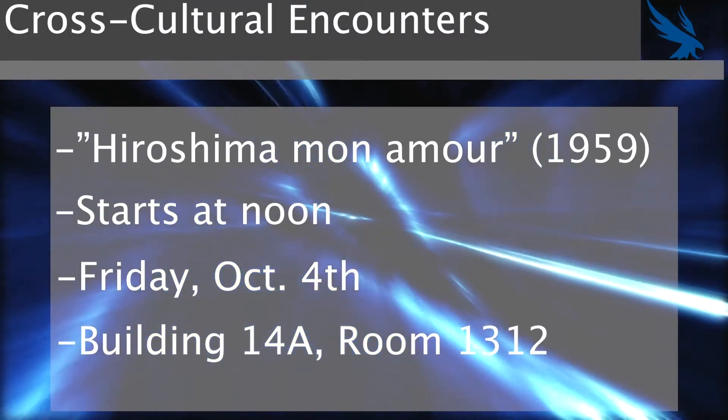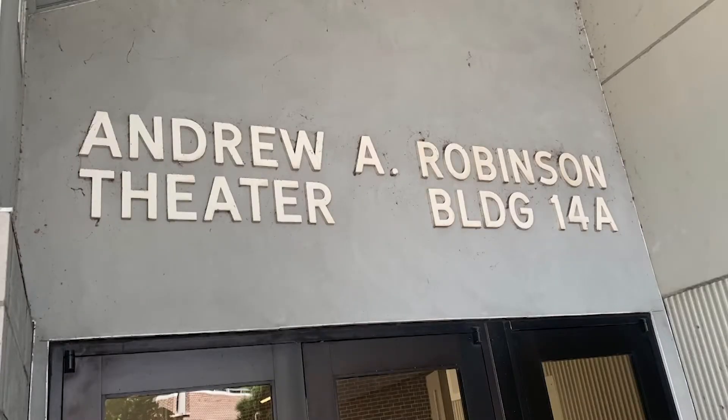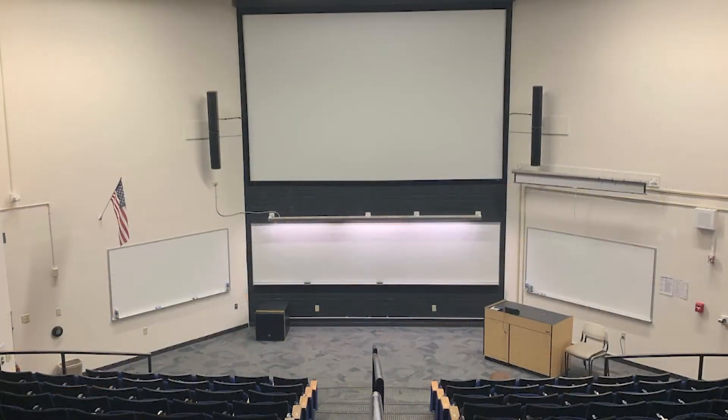A new series of film screenings is starting on Friday. Starting at noon, the film Hiroshima Mon Amour will be screened for anyone to see, and a discussion led by Dr. De Villiers will be held after. The film series will continue through fall and will explore other cultures through film. Stop by at noon on Friday, October 4th to be culturally enriched.